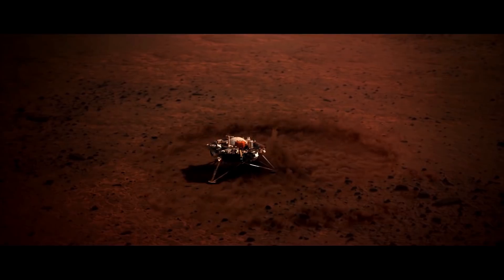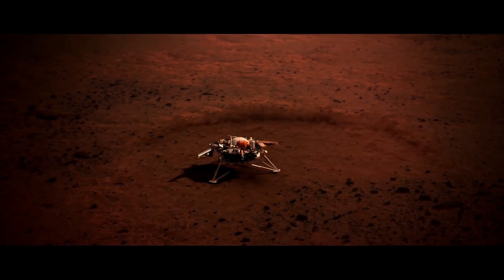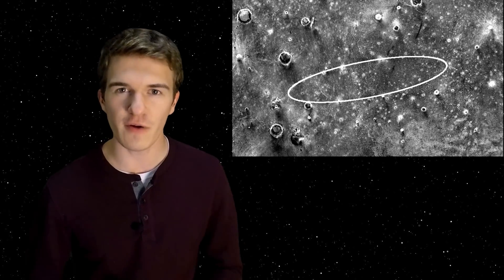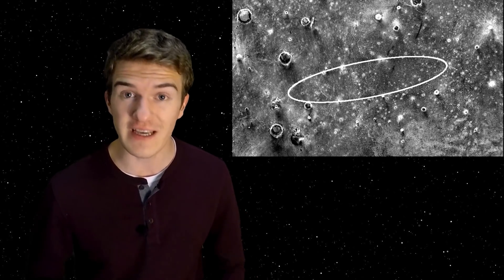Last Monday, the InSight lander became the eighth successful robotic mission to land on the surface of Mars. In this video, we're going to discuss what has happened since the landing — what have we learned about the area around it, what photographs have we received from InSight, what went right with the landing sequence, and what major breakthroughs did we have.